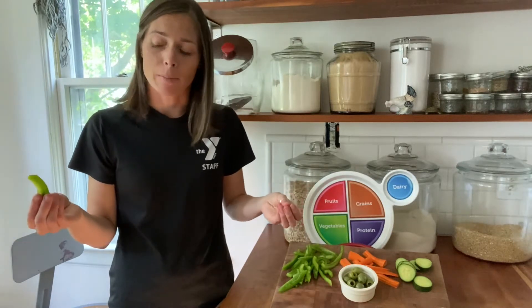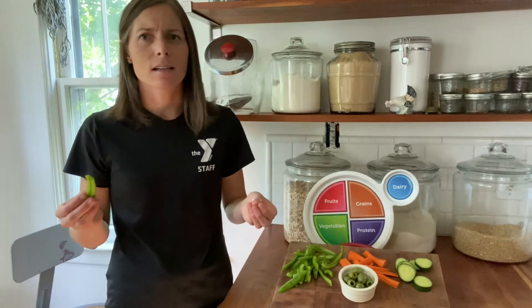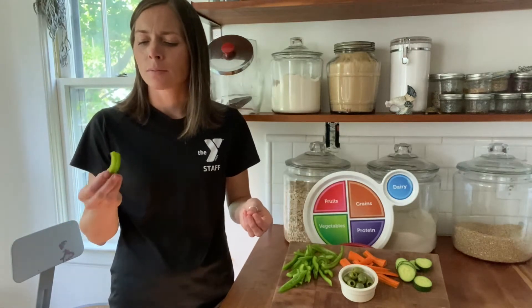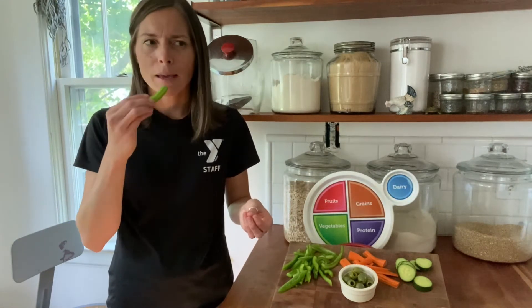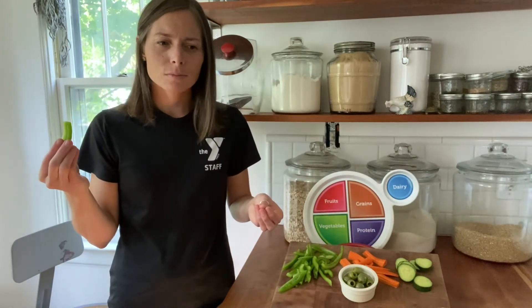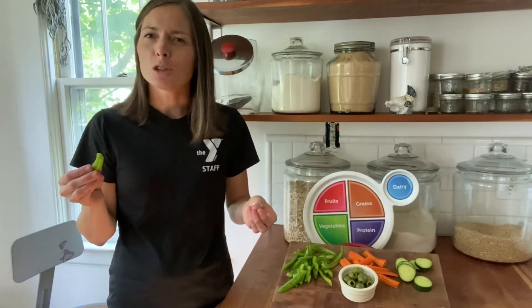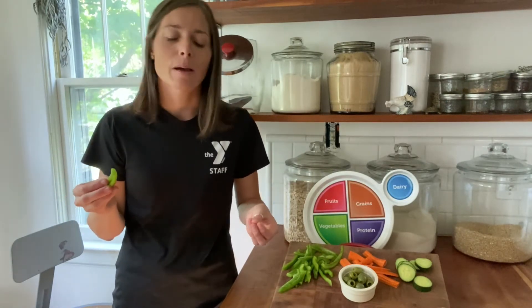Mmm, I think this green pepper tastes a little bit sweet. It's not spicy at all because it's a bell pepper. And the texture is nice and crispy and a little bit juicy almost — must have been a really good pepper.